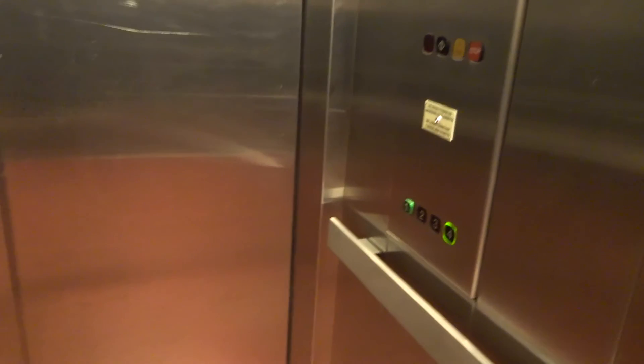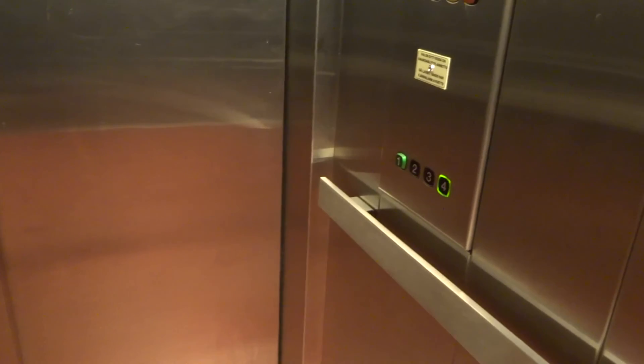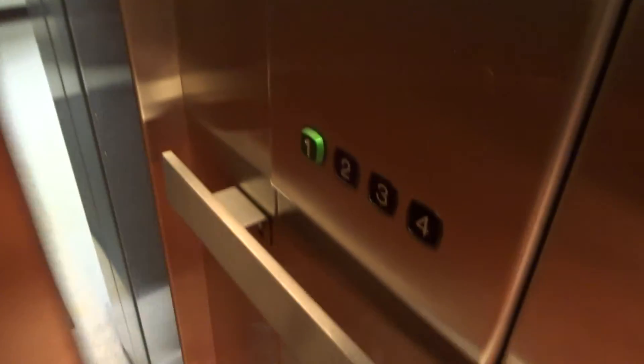So the other elevator was in the same style before 2011 — it had a similar style, but it was traction instead. Somewhere here behind the shafts, somewhere behind this door, there's some kind of window. The door open button doesn't work here — it's a failure on the door open.